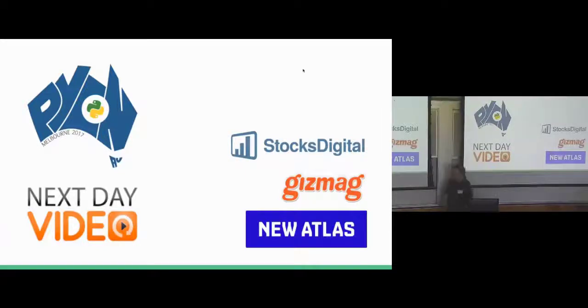It's not like any of you know me, but you may have heard of Next Day Video. I run the Australian Southern Next Day Video. We do lots of conference recordings — PyCon Australia, PyCon New Zealand, a lot of that sort of region's Python conferences. I've also been a previous organizer of PyCon Australia.